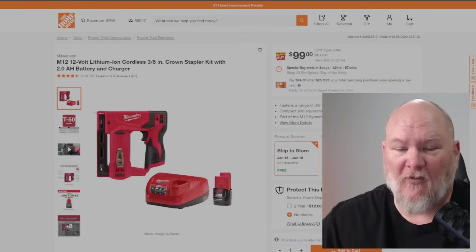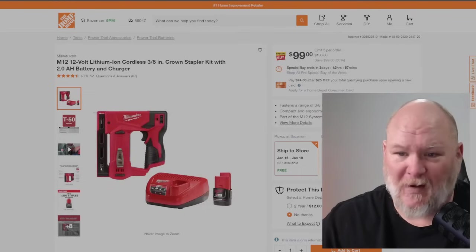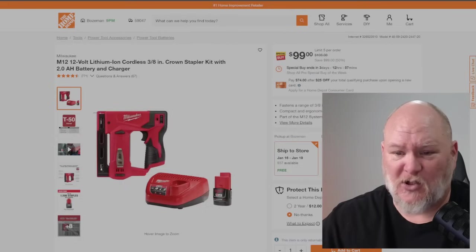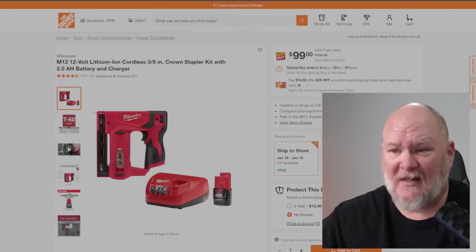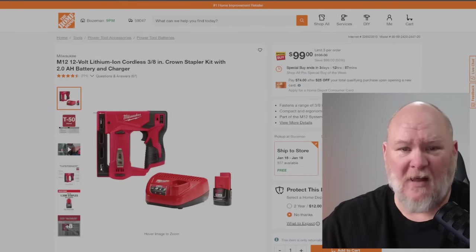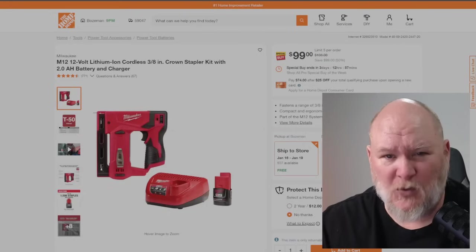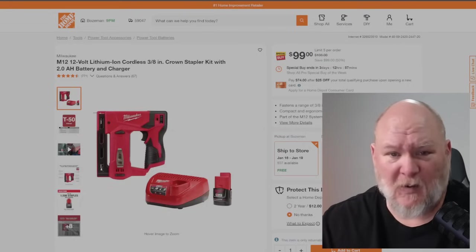We've got the M12 stapler. I have this stapler and love it — I've used it for all sorts of things. It's light and compact, running on 12V. You're getting the full kit for $100. That is a great deal. If you don't have a small electric stapler, get this kit. Even if you're not already in the 12V line, just for around the house this is a great stapler.